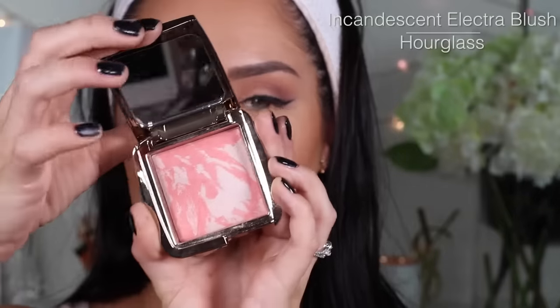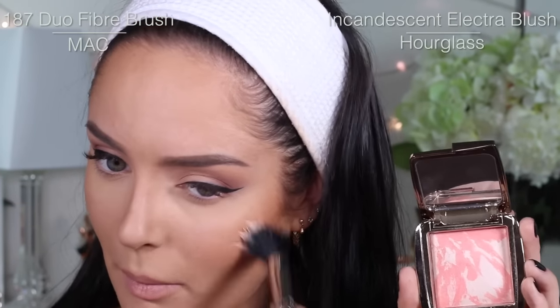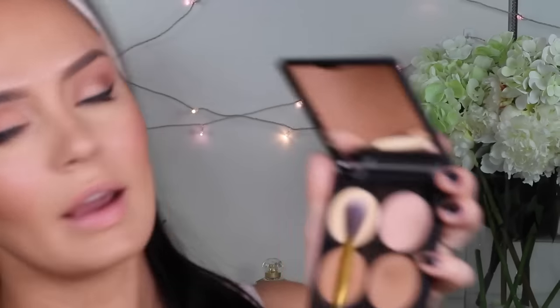For blush, I'm taking Incandescent Electra from — oh, brain fart — Hourglass. And then taking in the highlighter.